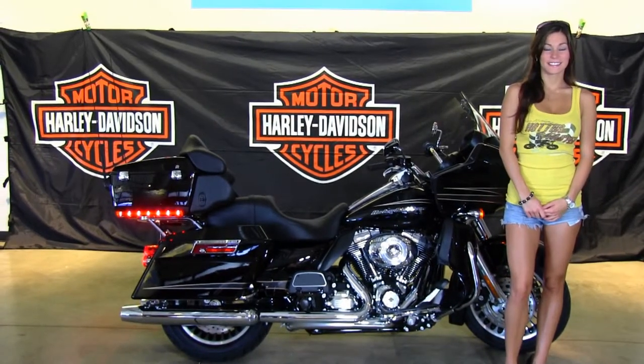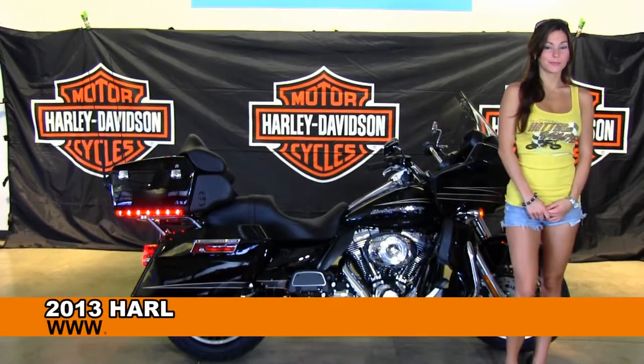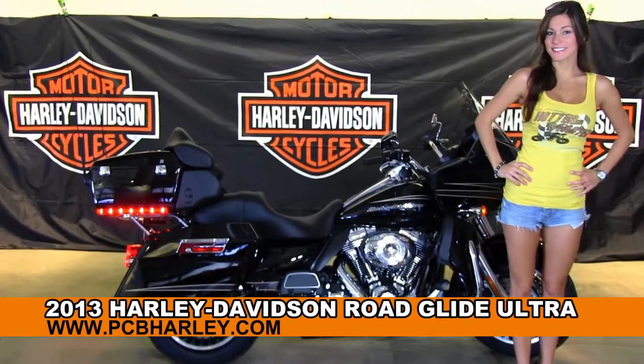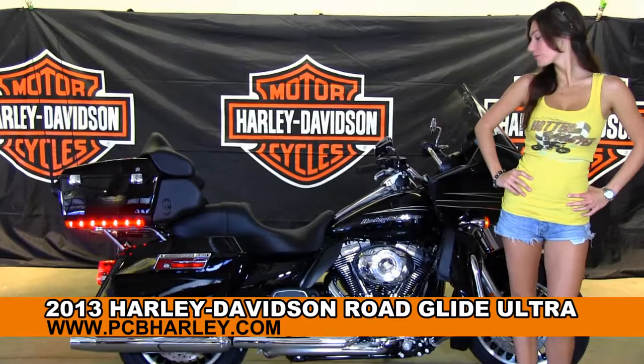Welcome everyone to the world famous Harley-Davidson Panama City Beach. First of all, I'd like to introduce you to Bree who showcases her bikes, and next I want to show you this Top Flight brand new 2013 Road Glide Ultra.